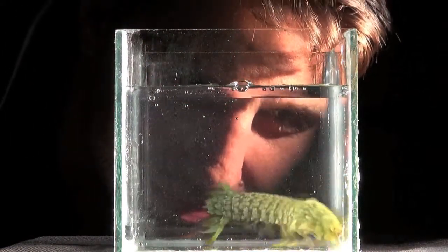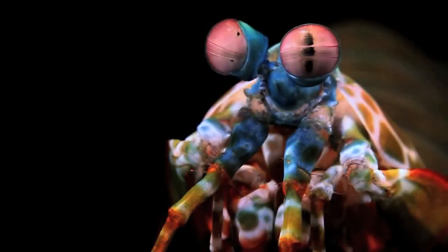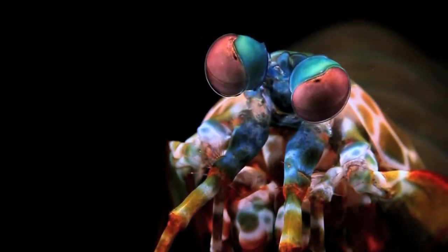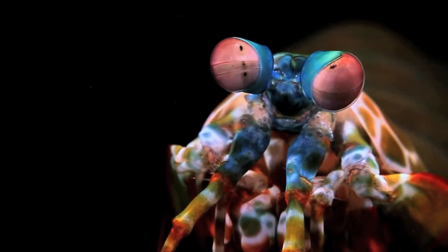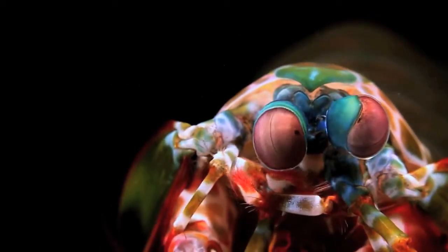Mantis shrimp are renowned for their charismatically aggressive behavior and their powerful predatory attack strike, as well as for their spectacularly complex visual systems. Their enlarged eyes scan the environment independently and possess an array of 12 types of photoreceptors that provide the mantis shrimp with complex color reception.